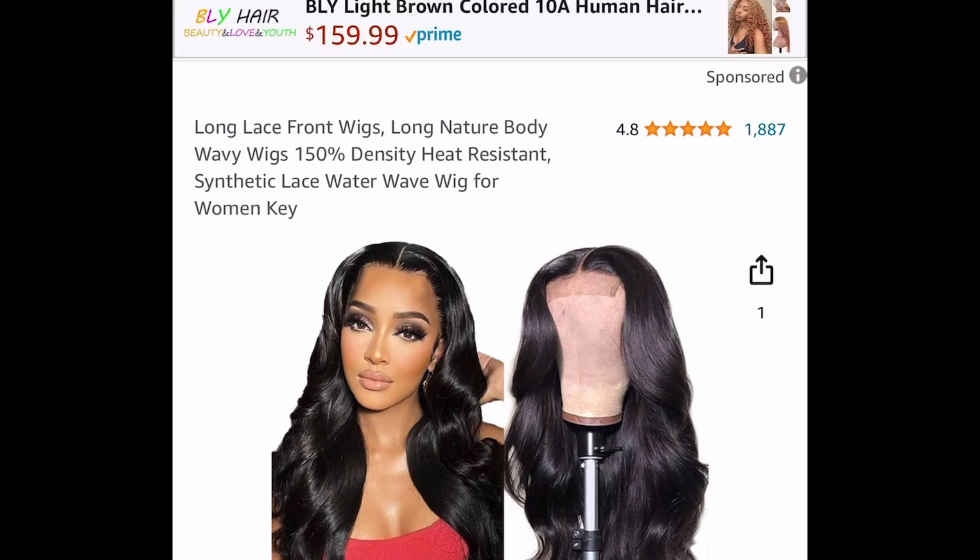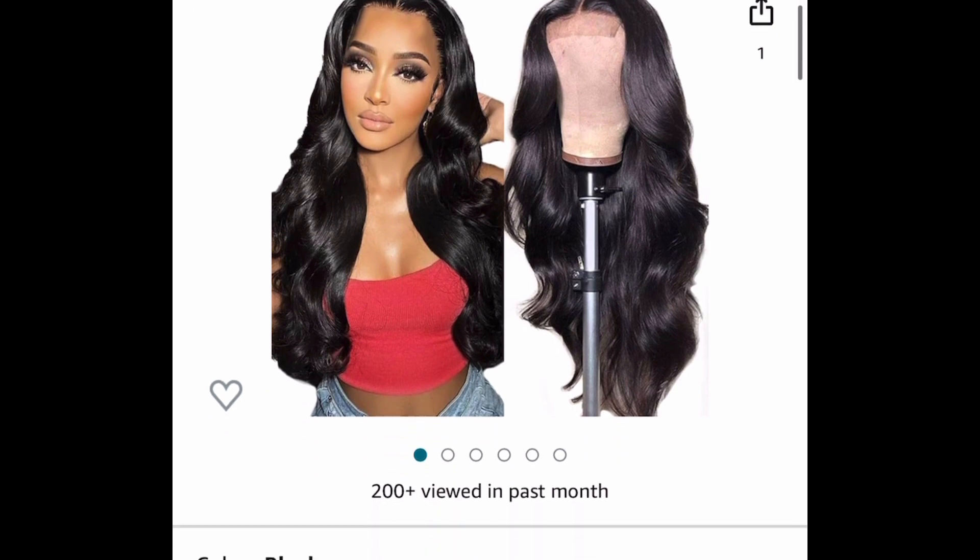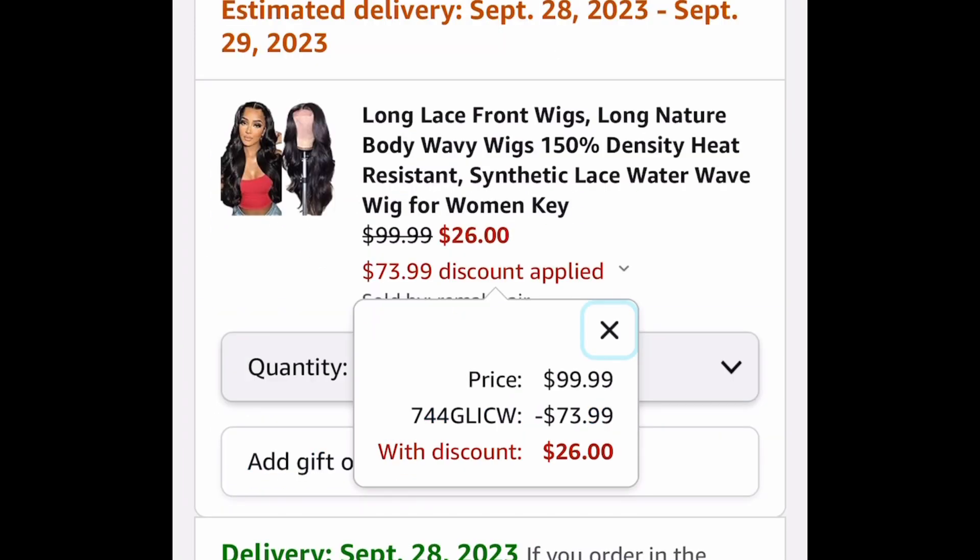Now next one here, we have this long lace front wig. This is a 150% density, heat-resistant, synthetic wig, and this one is priced at $99.99, but with our code, we're getting it for $26.